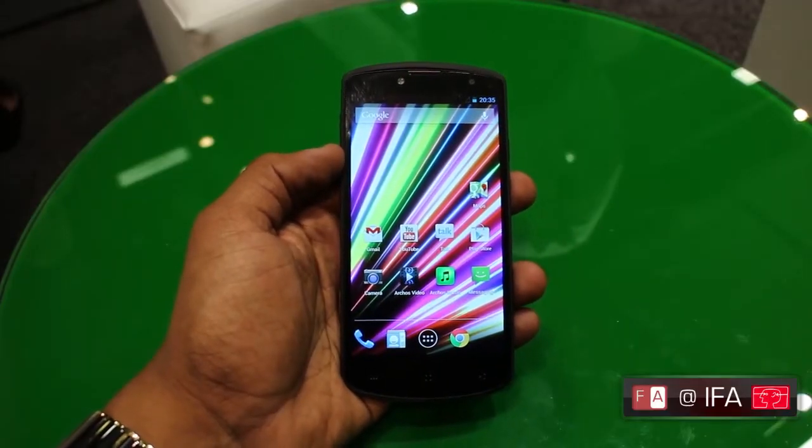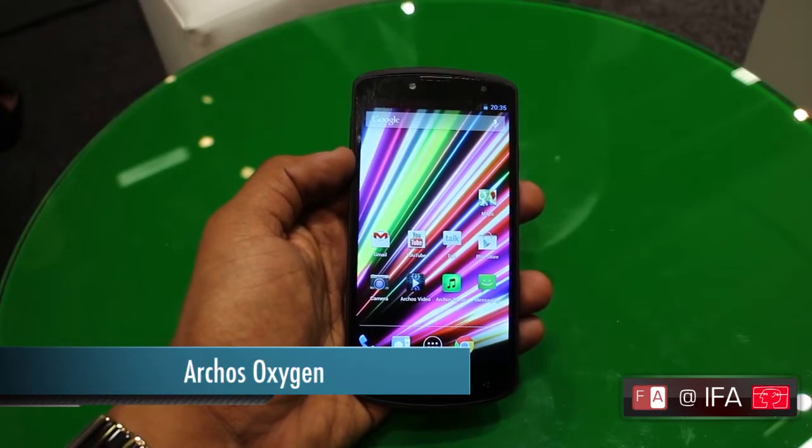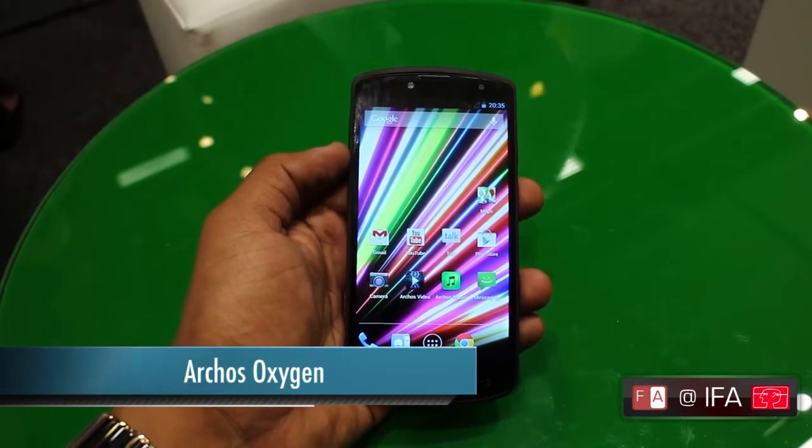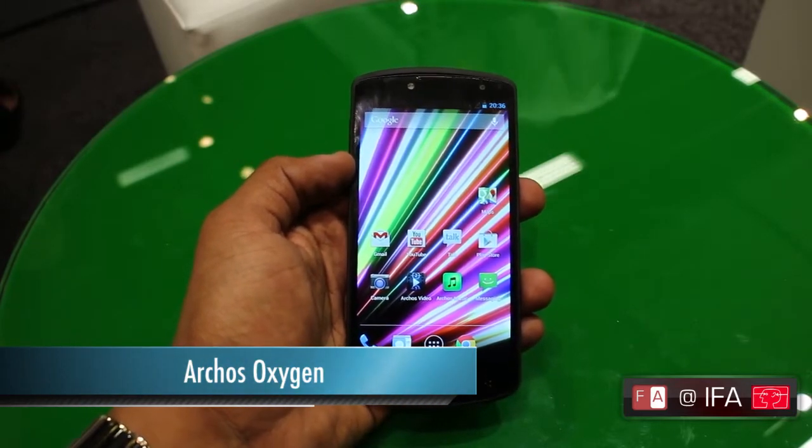We're here at IFA 2013 in Berlin, where ARCHOS has unveiled a range of new Android-powered tablets and smartphones. In front of us is the ARCHOS Oxygen, which is ARCHOS's latest flagship smartphone.